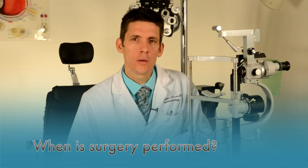Pterygium surgery is performed when the pterygium has grown large enough to affect vision or is causing significant eye irritation. A pterygium can also cause astigmatism, which is a distortion of the shape of the cornea. A large pterygium can actually block the pupil.